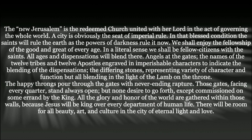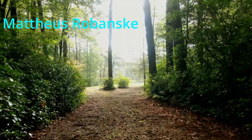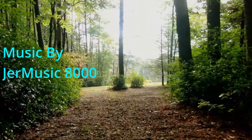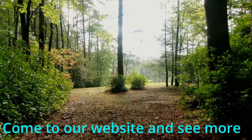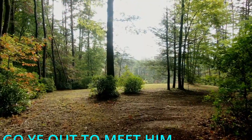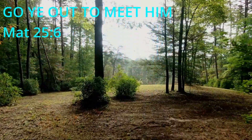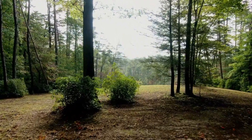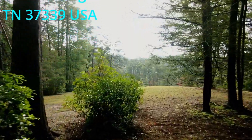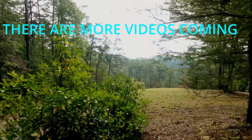There will be room for all beauty, art, and culture in the city of eternal light and love. The happy throng pour through the gates with never-ending rapture. Those gates facing every quarter stand always open, but none desire to go forth except commissioned on some errand by the King. All the glory and honor of the world are gathered within those walls, because Jesus will be king over every department of human life.